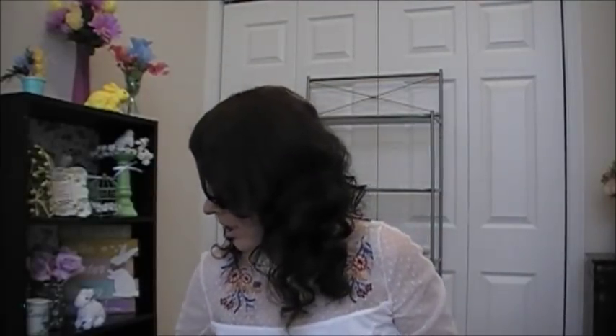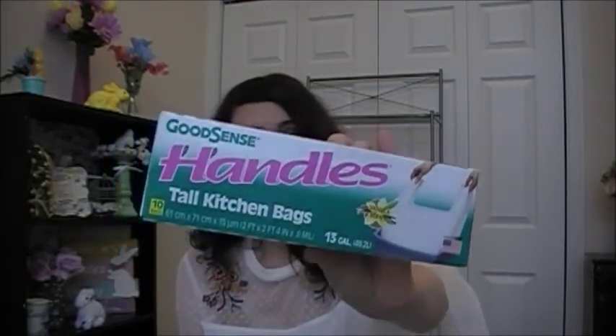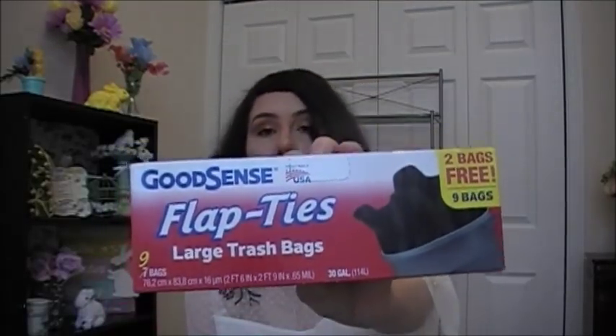I got some trash bags in different sizes. I got vanilla scented 4-gallon garbage bags — you get 40 bags — which I put in my bedrooms and bathrooms. For my kitchen, I got the GoodSense Handle Tall Kitchen Bags, 13 gallon, vanilla scented — you get 10 of them and they smell really good. Then I got the GoodSense Flat Ties large trash bags, 30 gallon, unscented — you get 9 of them. These are good for cleaning up outside or for collecting all the small bathroom and bedroom trash bags into one to take to the dumpster.